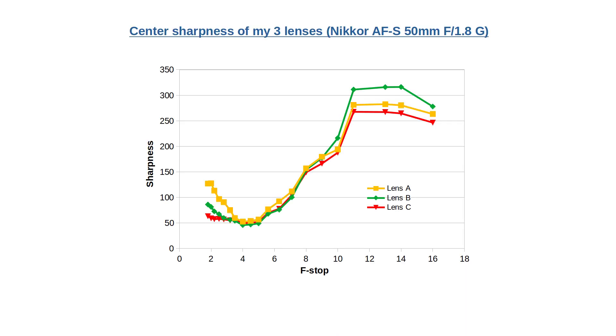Next up is center sharpness. This was measured by cutting out the 900x600 pixel fragment from the center of the photo. Note how the sharpness is better at low f-stops than at the middle values. At middle f-stops, the three lenses are comparable. But below f4, lens A tops the others significantly. At the same time, at f-stops over 10, lens B is the best. Lens C now looks like the worst overall.